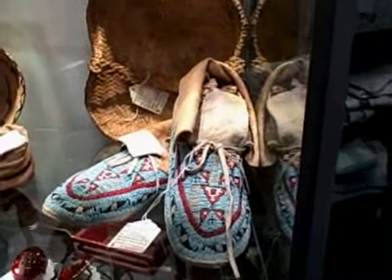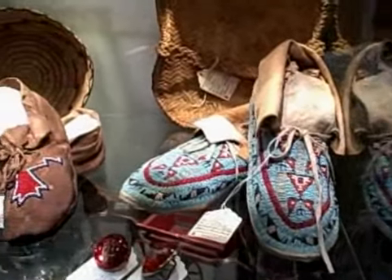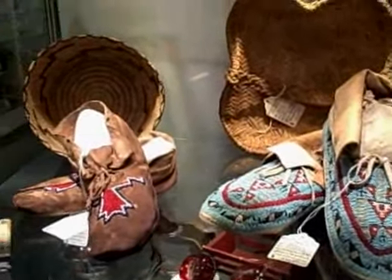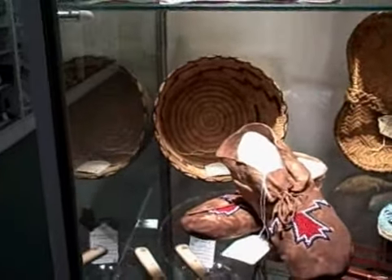Moving down to the next shelf there's some nice Indian items. There's some beaded moccasins, some baskets at the back, and some other beaded moccasins. Very, very nice old antique items.